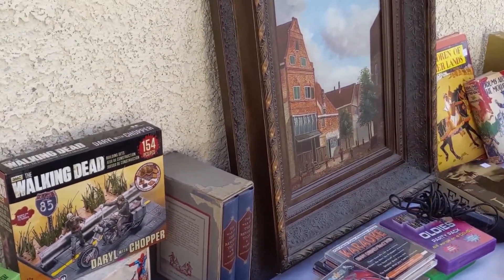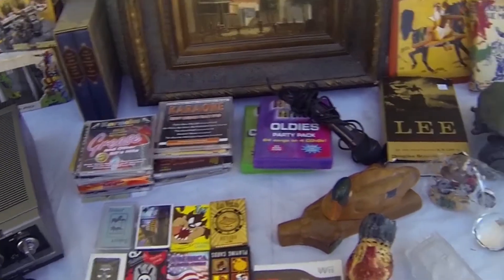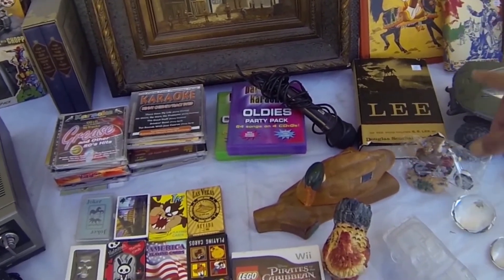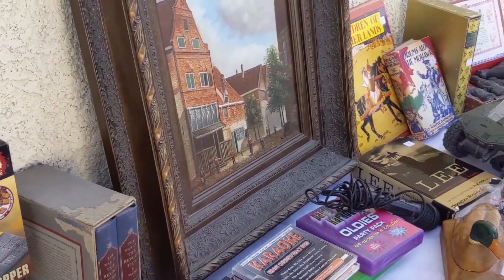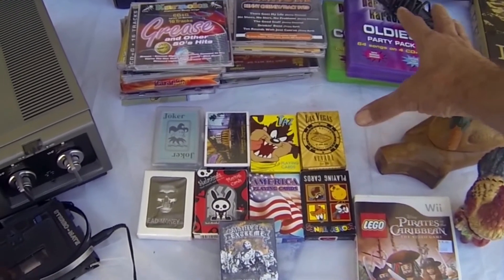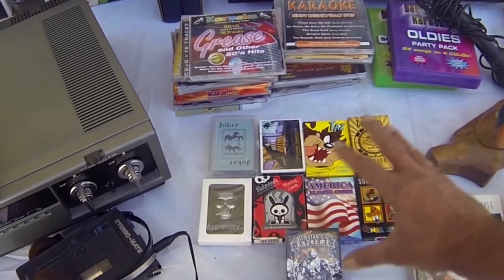Next, we got old books. These were mixed in with a bunch of new books. They date from the 30s into the 50s and 60s. They're 50 cents each. I've already researched a bunch of these — we got ten bucks, eight bucks, ten bucks, fifteen bucks, and that one they didn't price yet. Next, a nice collection of karaoke CDs, over 20 CDs in there, and a bunch of nice playing cards, all for five bucks.